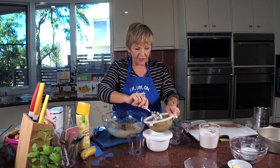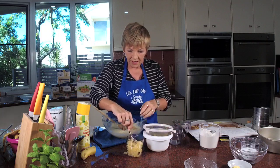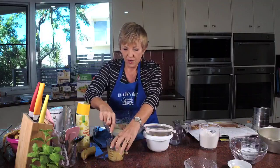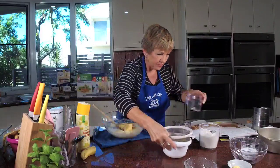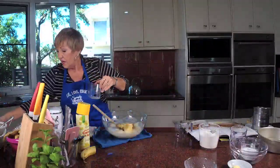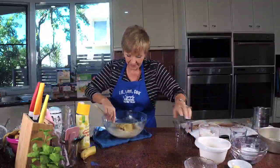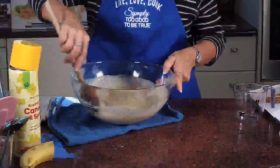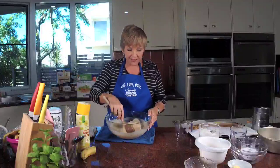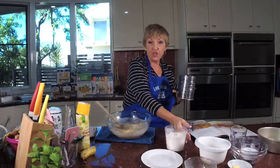I'm going to measure the pineapple — we want three quarters of a cup. Push it down so you're getting the right measurement. Now this is where you need to focus to make sure you get a fabulous result: you don't over-beat when you put the flour in. At this point you can't mess it up, but once the flour goes in you need to be careful.